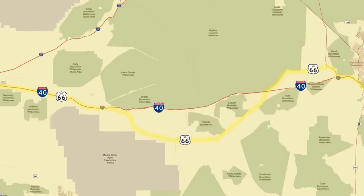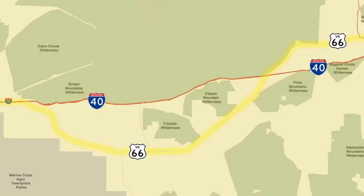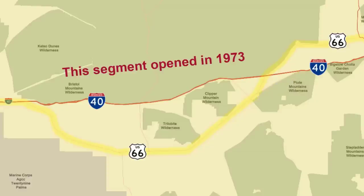One interesting aspect to this segment of Route 66 is that it was one of the last two long stretches of the old road that was used until Interstate 40 opened in 1973.